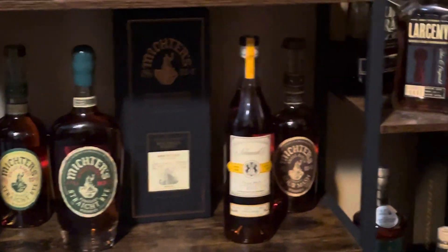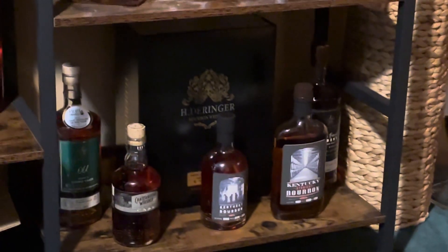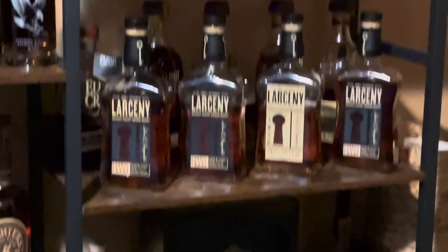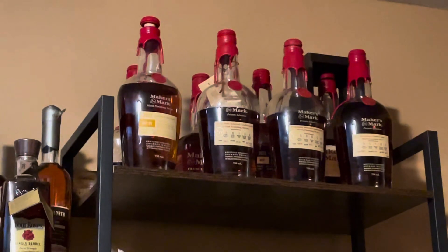Mictors. Random stuff. We've got some Hoobers down there. Heaven Hill. Brown Forman. And Maker's Mark.